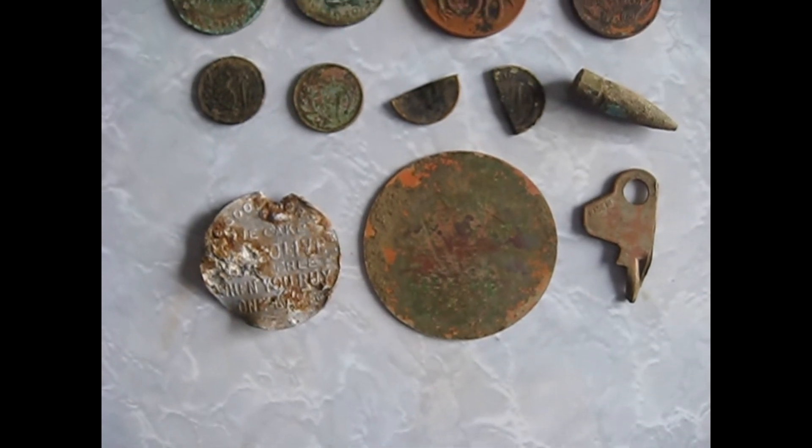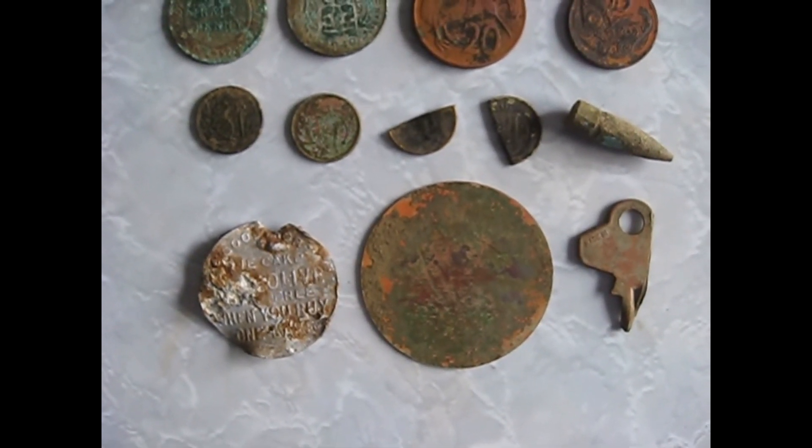Subscribe to Kiwi Metal Detecting, please like this video, and happy hunting!